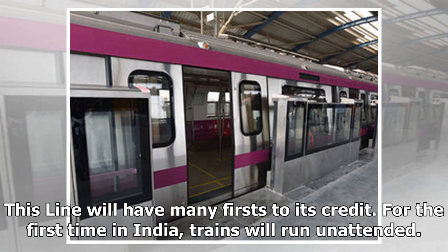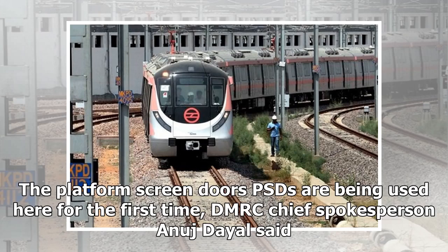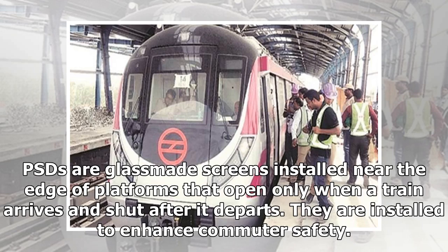This line will have many firsts to its credit. For the first time in India, trains will run unattended. The platform screen doors (PSDs) are being used here for the first time, DMRC chief spokesperson Anuj Dayal said. PSDs are glass-made screens installed near the edge of platforms that open only when a train arrives and shut after it departs.